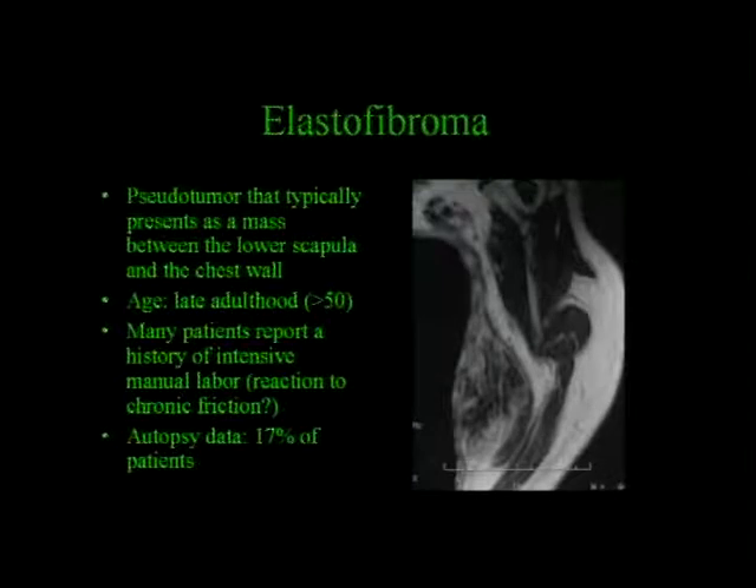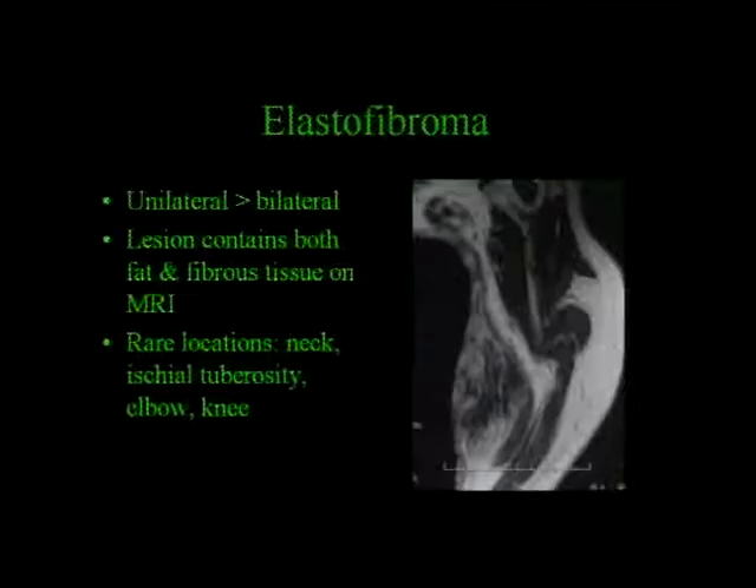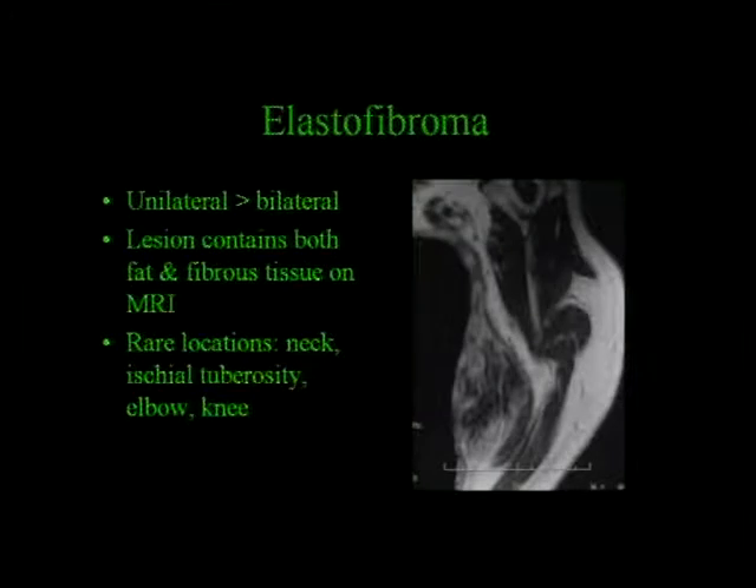More commonly unilateral, but can be bilateral. The lesion contains fat and fibrous tissue—sometimes the fibrous tissue is more overwhelming than the fat. There are some other rare locations: the neck, the ischial tuberosity, the elbow and the knee. But this very typical location just deep to the tip of the scapula is classic for an elastofibroma, and you can pick these up on chest CTs too.